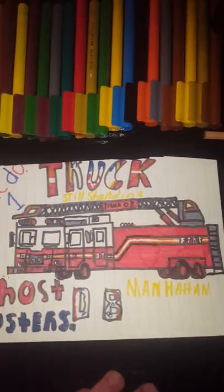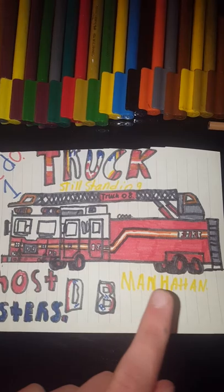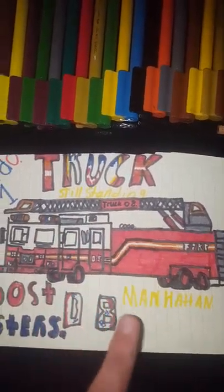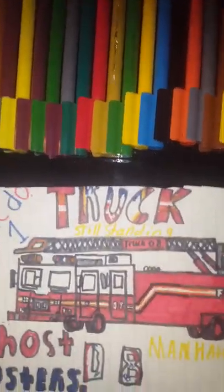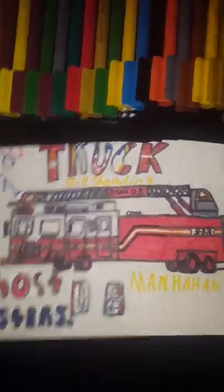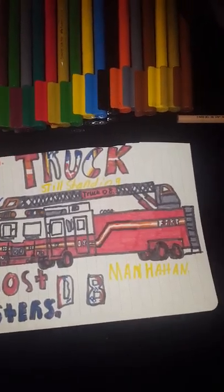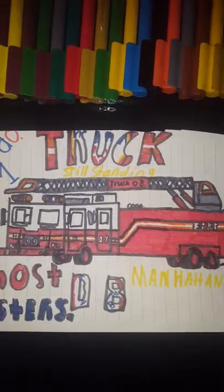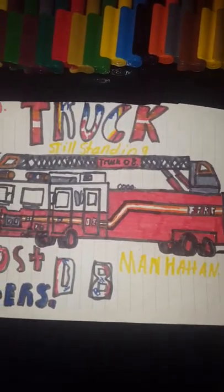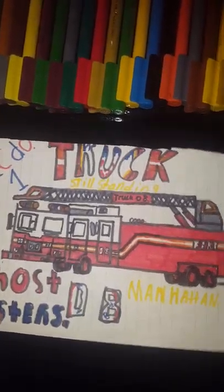This is Ecto-1 — Ghostbusters — Ladder 8, Manhattan, still standing. If you don't know, the Ghostbusters fire station in the movie is actually a real fire station located in Manhattan, which is the main island of New York. That's where One World Trade stands, the Flatiron Building, the Chrysler Building, and the Empire State Building — really beautiful buildings.